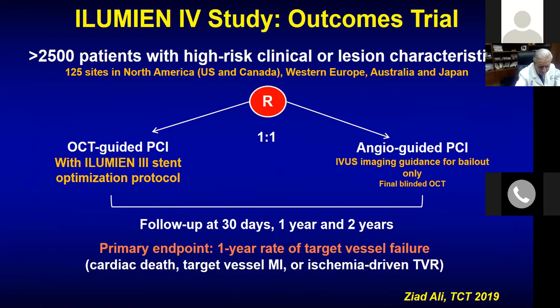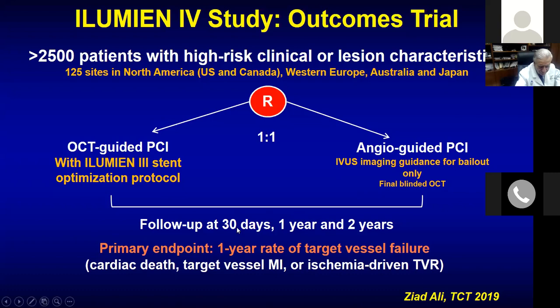In HUMAN THREE, which I showed two years ago, there was no difference in terms of minimum lumen diameter — the main endpoint. HUMAN FOUR is the clinical trial. Our fellow Ali Ziad at Columbia is the PI. They are about 1,200 patients in — about halfway done — still a long time to complete, then more than one year of follow-up. There is also an imaging sub-study embedded in this trial.